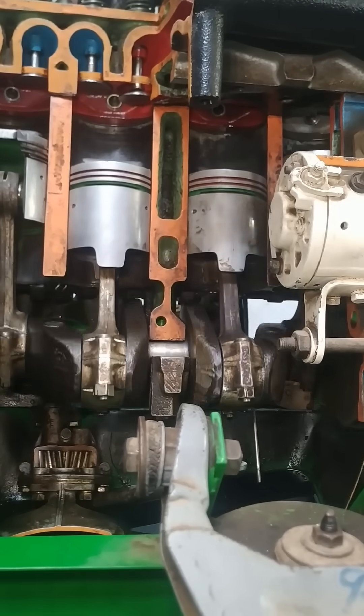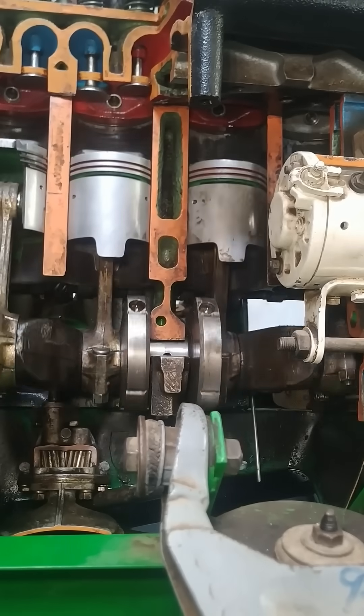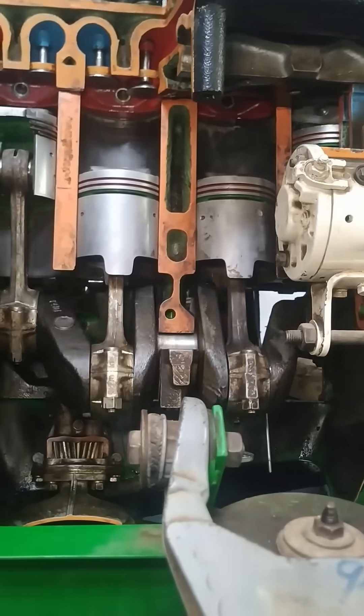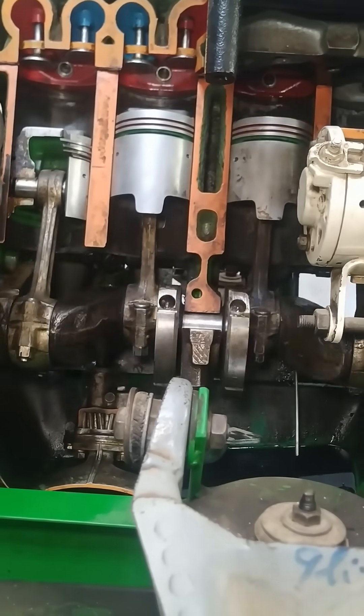A car engine transforms fuel into motion through a process known as internal combustion. At its core, the engine uses a cycle of intake, compression, combustion, and exhaust.